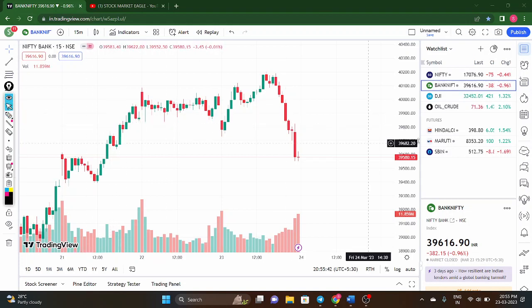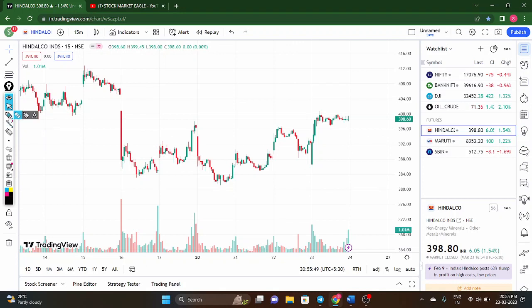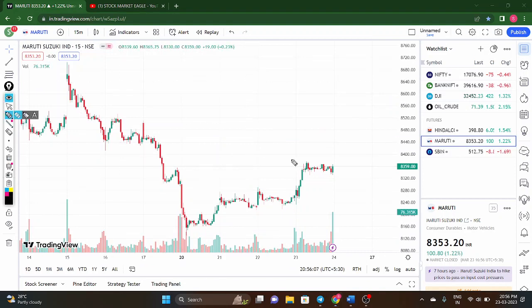Now for stock recommendations. First is Indelco — the price has almost taken support at the 400 level. If 400 breaks tomorrow, you can go long with a target of 404 to 408. Second is Maruti — a very strong chart. Above 8,360 you can consider buying, as there is strong upside momentum. The price is near resistance, and once that breaks, the target is near 8,440.